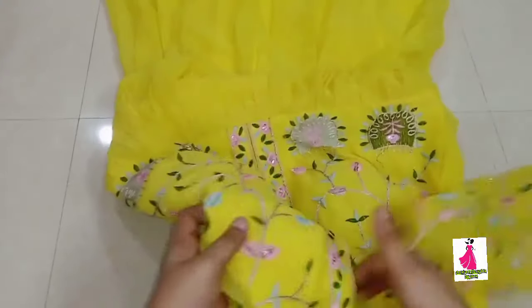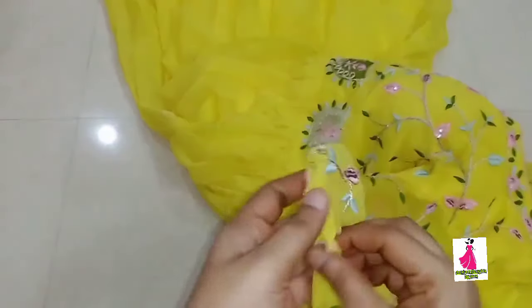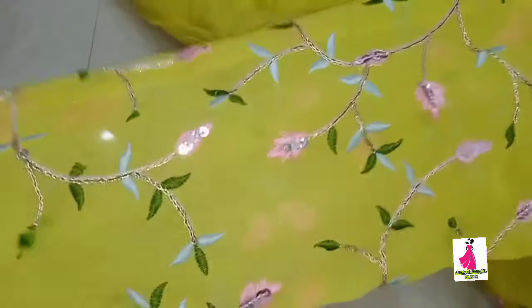It also comes with cups. The sleeves are heavy and it has a long length. The fabric is Georgette without lining, with sequence and thread work.